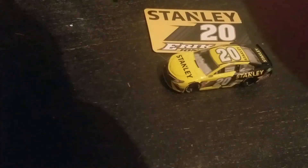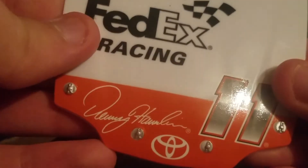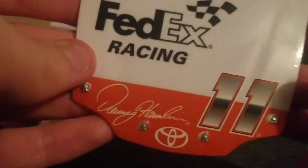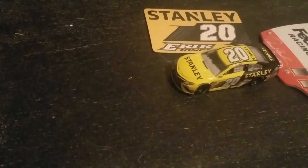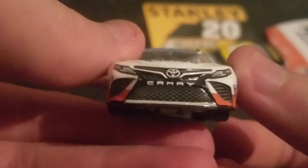Here's the number 11 Denny Hamlin, and right there there's some paint chips. There's the hood — NASCAR Authentics, I know racing. And this is a throwback to Daryl Waltrip's number 17 car, back with Earnhardt I believe. Here it is — the number 11 Toyota Camry, Denny Hamlin. It's a throwback Camry.